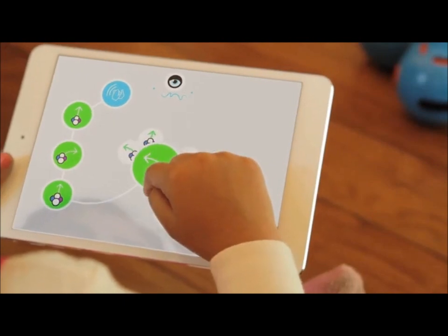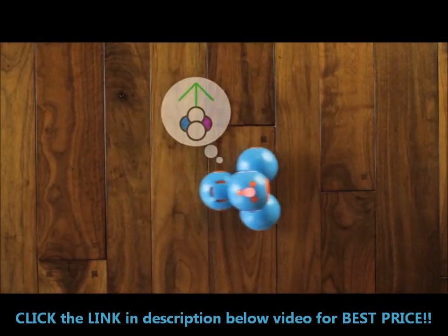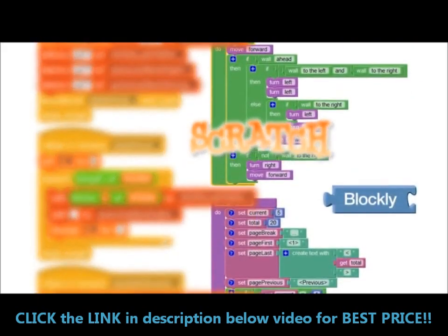Dash and Dot are designed to be programmed by children, using our touch interface with music, animation, and stories, as well as existing languages like Scratch and Blockly.